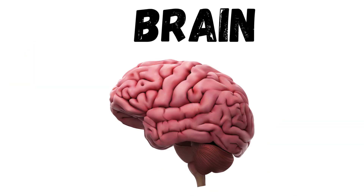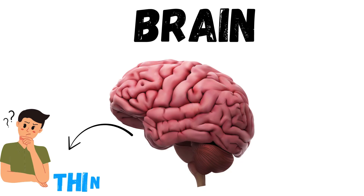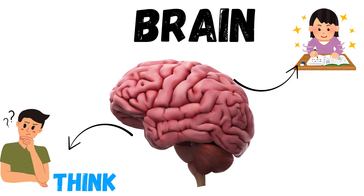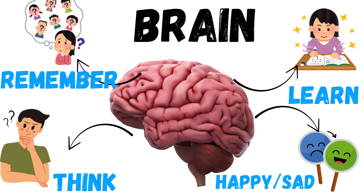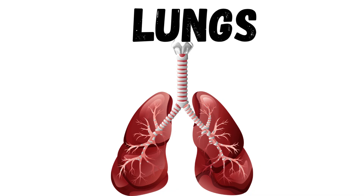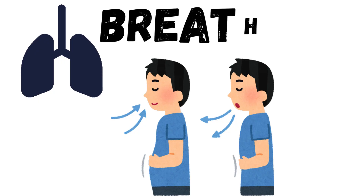Next is your brain. It's inside your head, and it helps you think, learn, remember, and even feel happy or sad. These are your lungs. When you breathe in air through your nose, your lungs take in oxygen. They help you breathe.